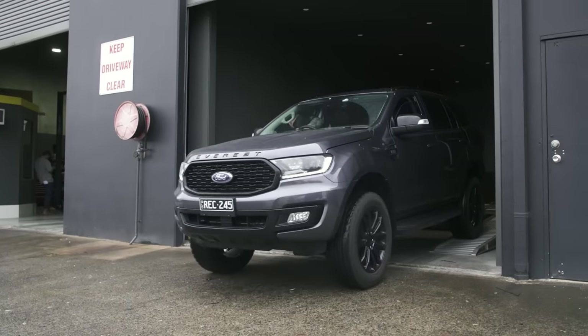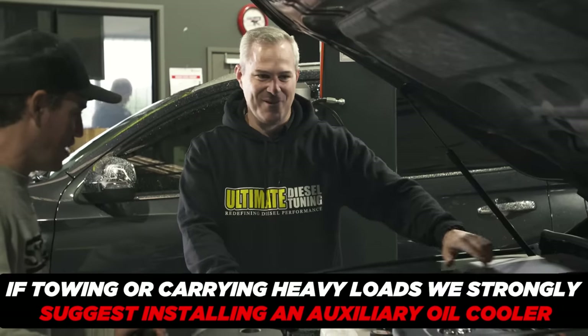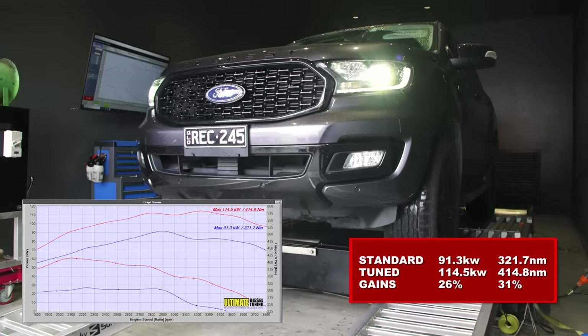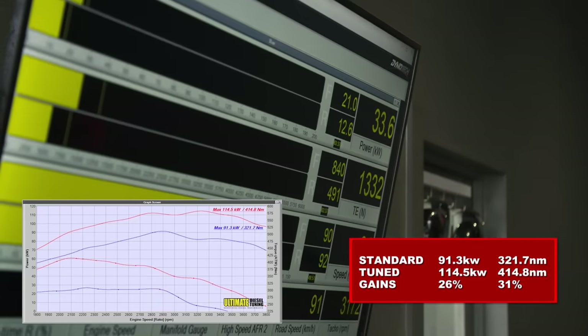I'm a big fan of the 3.2-litre common rail diesel engine matched up to the six-speed auto. Together, it's a great vehicle — especially when tuned, they fly, with stacks of power and lots of mid-range torque. The six-speed transmission in the Everest is the same as in the Ranger and BT-50, with no factory external transmission cooler — just a heat exchanger using hot coolant to cool a hot transmission. For heavy towing, we strongly suggest fitting an aftermarket cooler. On the dyno, it ran 91kW before tuning and 114kW after, with torque going from 321Nm to 414Nm — a 26% gain in power and 31% gain in torque.